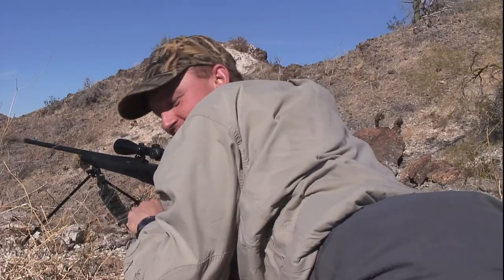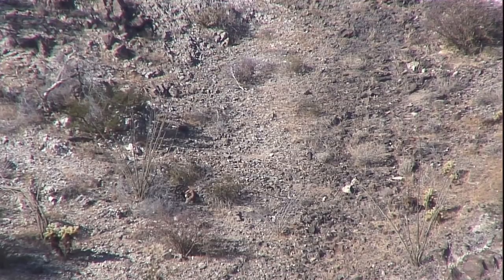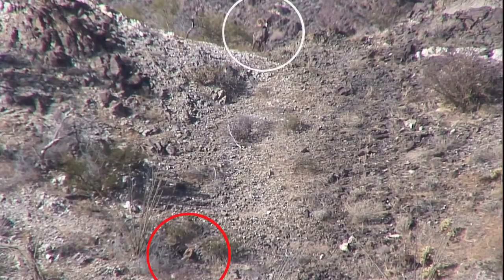I got him! Oh my gosh, I got him! He just dropped. That was one dead desert sheep! Woohoo! That's about 25 days of hunting — well, not quite 25 days. We had four or five days of travel, shower, and rest days in between.